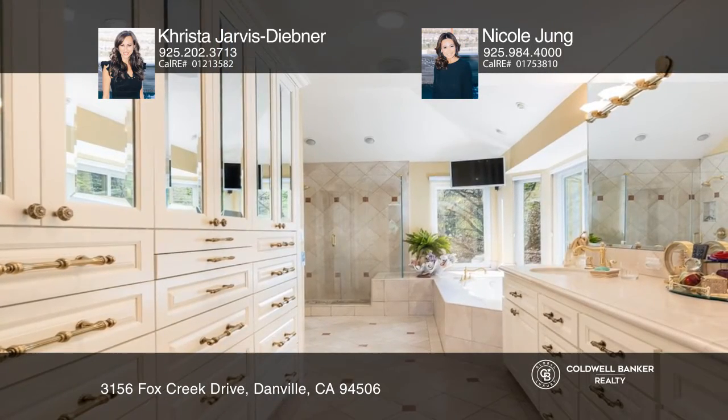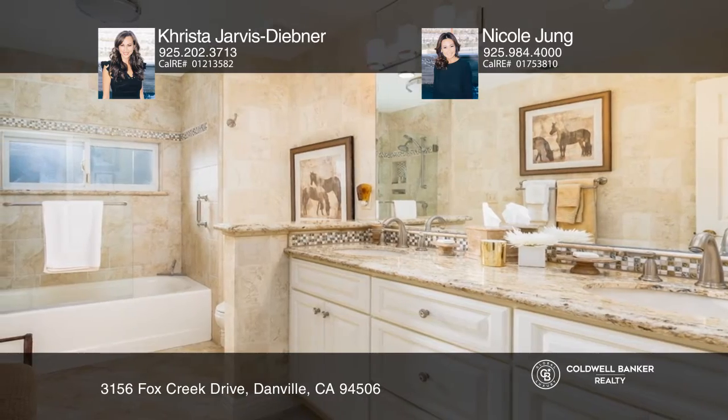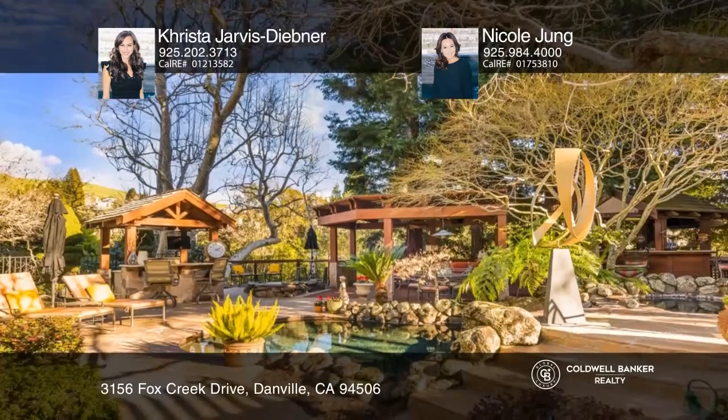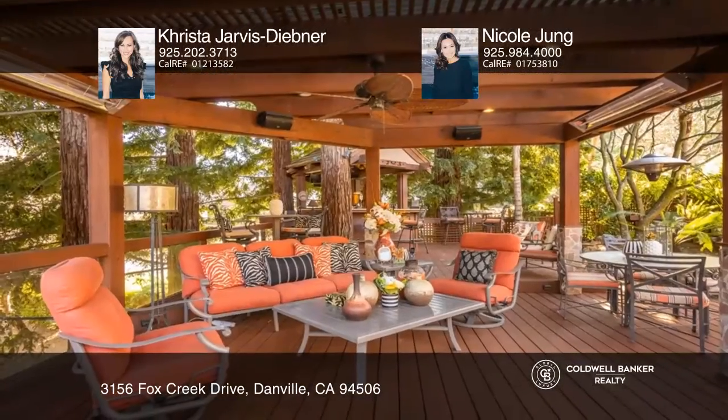This upstairs primary suite features two walk-in closets and a spa-like bath. Enjoy a private and beautiful backyard oasis with an outdoor kitchen, a hot spring inspired pool, and a raised spa.